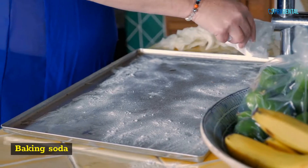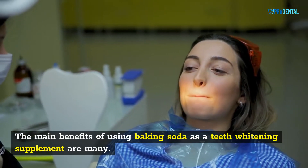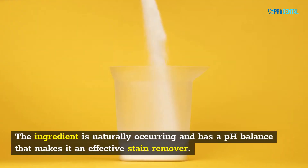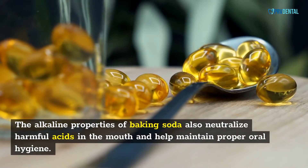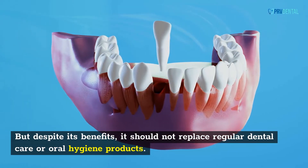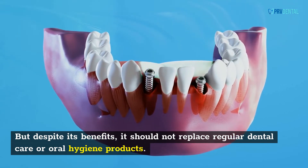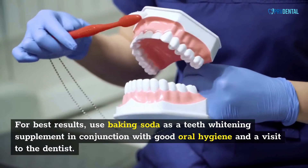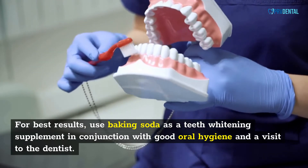Baking soda. The main benefits of using baking soda as a teeth whitening supplement are many. The ingredient is naturally occurring and has a pH balance that makes it an effective stain remover. The alkaline properties of baking soda also neutralize harmful acids in the mouth and help maintain proper oral hygiene. Despite its benefits, it should not replace regular dental care or oral hygiene products. For best results, use baking soda as a teeth whitening supplement in conjunction with good oral hygiene and a visit to the dentist.